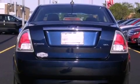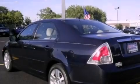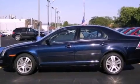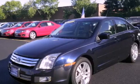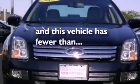Features include Bluetooth cell phone integration, air conditioning with automatic climate control, cruise control, variable valve timing, front fog lights, tinted glass, dusk-sensing headlights, an anti-lock braking system, heated side view mirrors, and this vehicle has less than 35,000 miles.